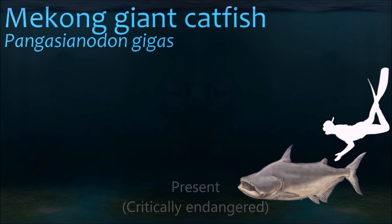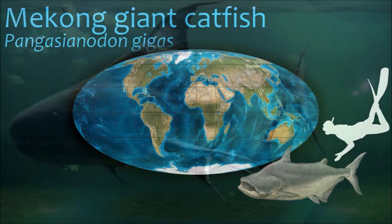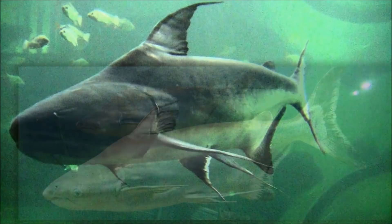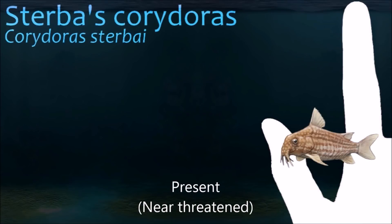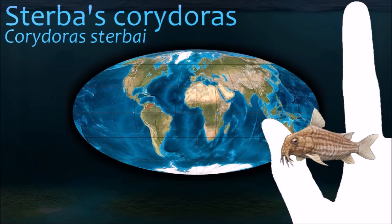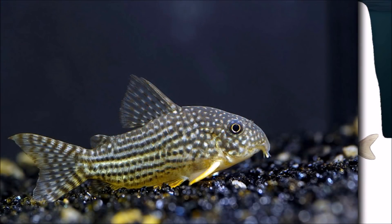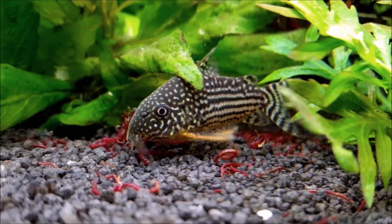The Mekong giant catfish is a threatened species in the Mekong, and conservationists have focused on it as a flagship species to promote conservation on the river. In Thai folklore, this fish is regarded with reverence, and special rituals are followed and offerings are made before fishing it. Scleromystax Barbatus is distinguishable from other Corydoras species as it has white spots on a black background on its head. It is native to the Guapore river region between Bolivia and Brazil.